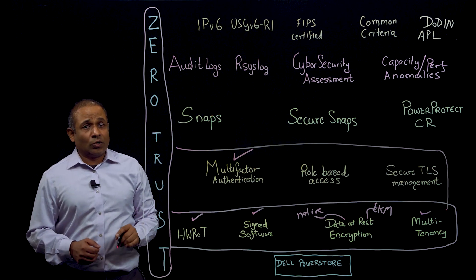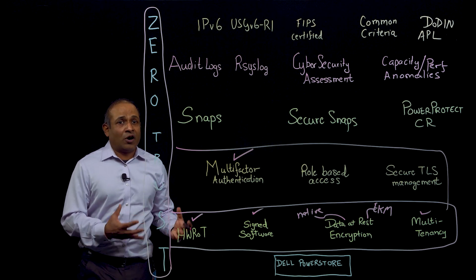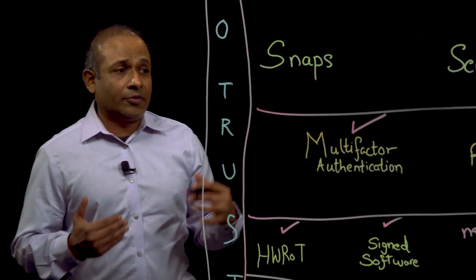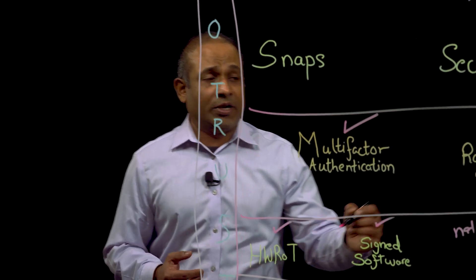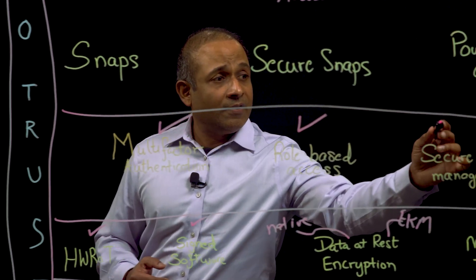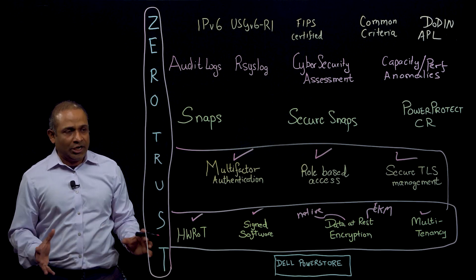Dell PowerStore also offers role-based access for different users to have authority to do different actions, because not every user needs to do everything. The role-based access is also integrated with LDAP. And finally, all management traffic is over secure TLS communication.